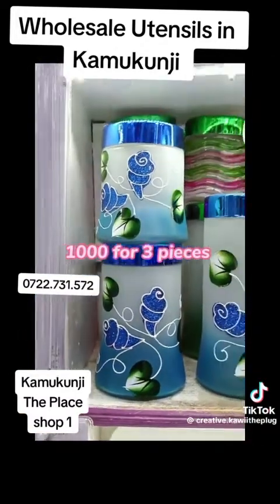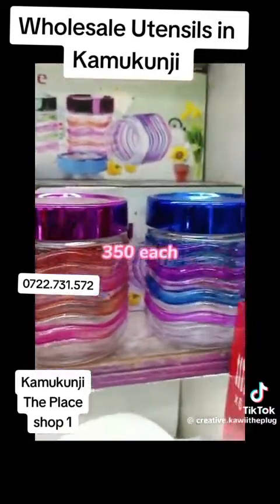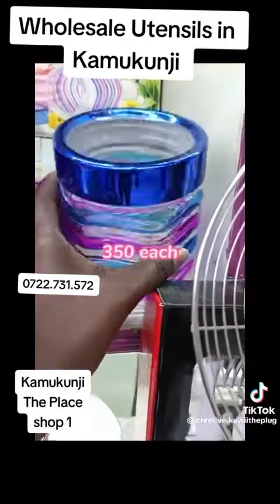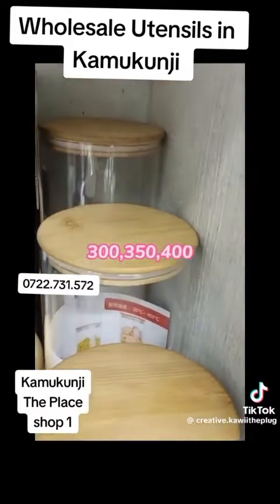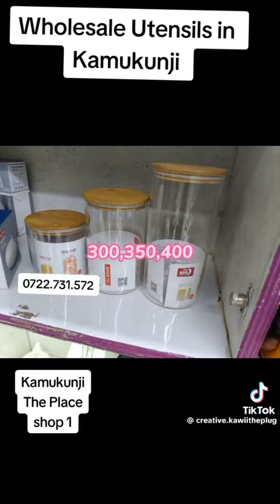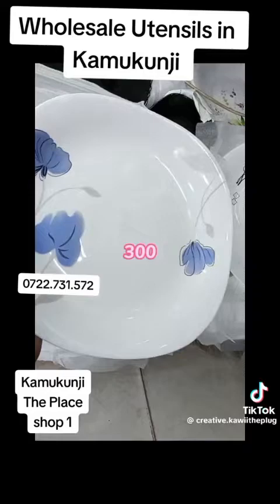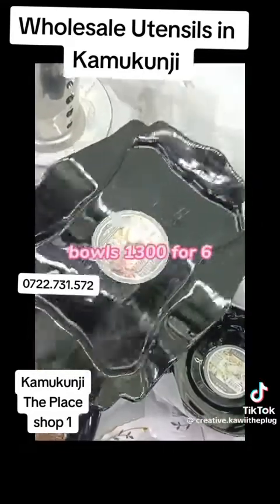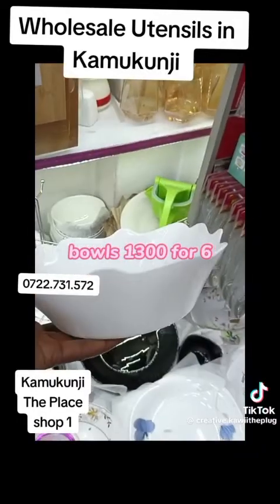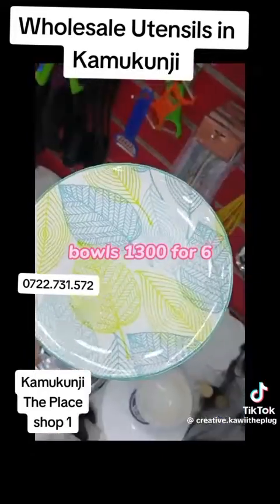If you're looking for storage jars, there is a set of three that goes for 1,000 bob. These small wavy ones go for only 350 each. They also have glass storage containers — I found them really cheap. The small one is 300, medium 350, and large 400. An oil dispenser was going for only 300 bob. For the plates, they have different shapes, colors, and patterns — 1,200 for a set of six. They have nice cute bowls in different shapes, 1,300 for six.